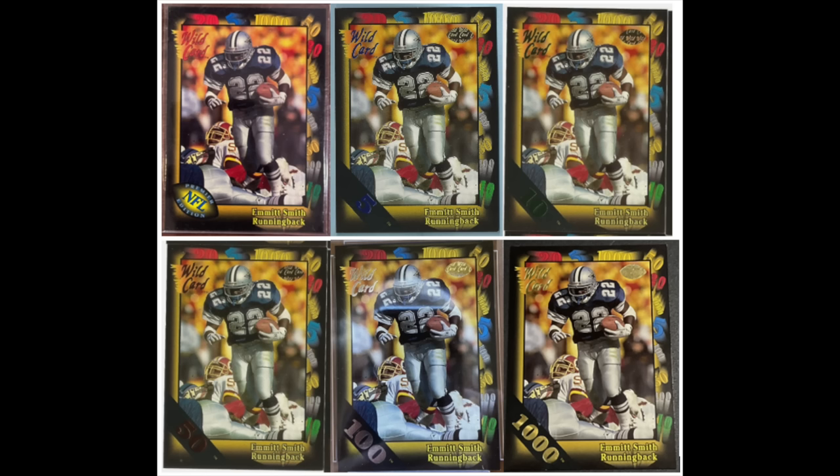If you have a hard time keeping up with parallels today — the Hyper, No Huddle, Disco, Power, Purple Prisms — you can thank Wild Card back in 1991 with their football set, which is the very first parallel set: the Stripes. The Emmett Smith in the upper left is the base card, and each additional card is a parallel with a different stripe number in the lower left — a 5, 10, 50, 100, and 1,000 — with a higher stripe number meaning a rarer card. Some might point to the Tiffany sets of the 1980s, but those were distributed in set form only; this is the first time parallels were used as a chase card you could pull from a pack.